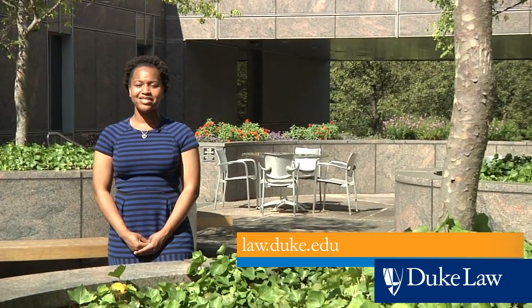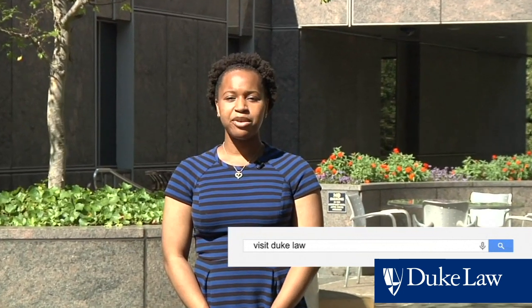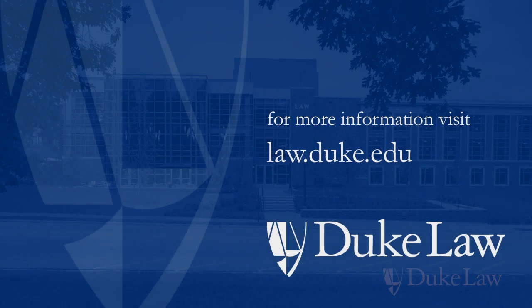We hope you enjoyed your virtual tour. Visit us at law.duke.edu to learn more about Duke Law. If you'd like to visit campus, just type in the search words 'visit Duke Law' and find out how to make an appointment with an admissions officer. We hope to see you soon!